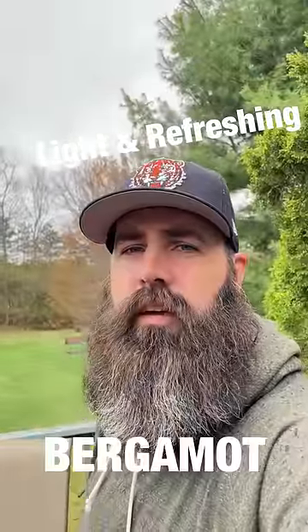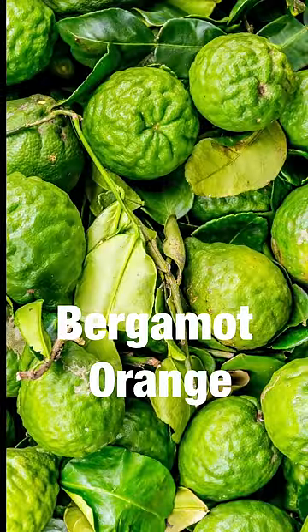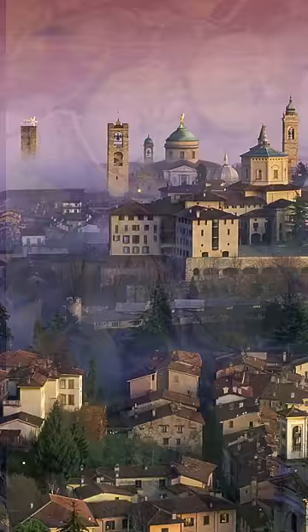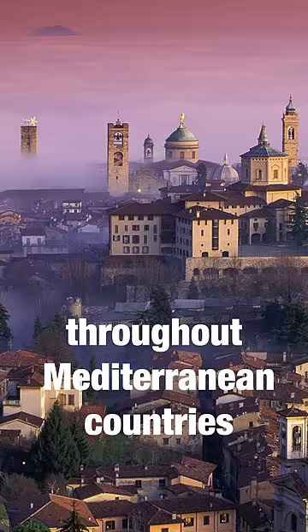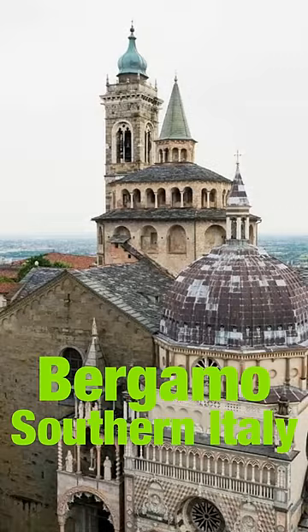A light refreshing scent. Bergamot oil is extracted from the rinds of a citrus fruit that grow on bergamot orange trees. The bergamot tree can be traced to Southeast Asia and is found throughout the Mediterranean countries. It achieves its prominence in name from the town of Bergamo in southern Italy.